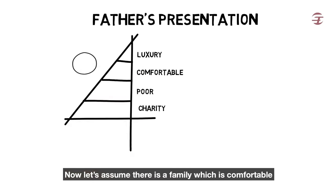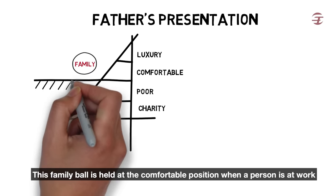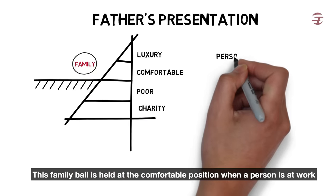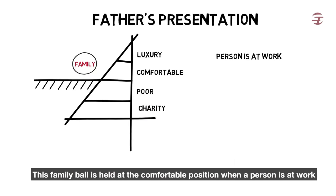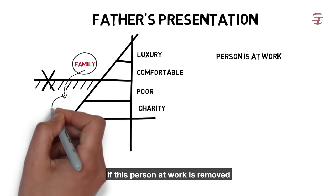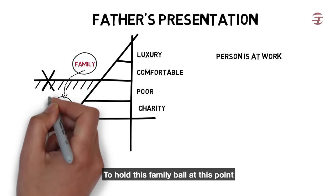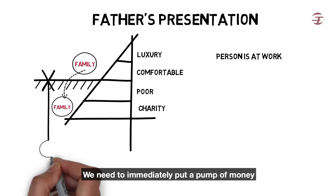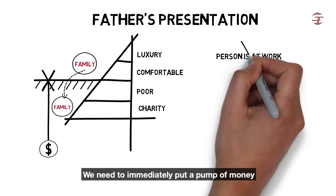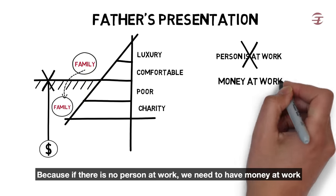Now let's assume there is a family which is comfortable. This family ball is held at the comfortable position when a person is at work. If this person at work is removed, this family ball will usually fall down straight away to charity from family members. To hold this family ball at this point, we need to immediately put a pump of money, because if there is no person at work, we need to have money at work.